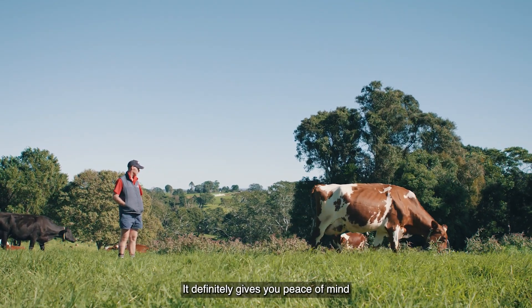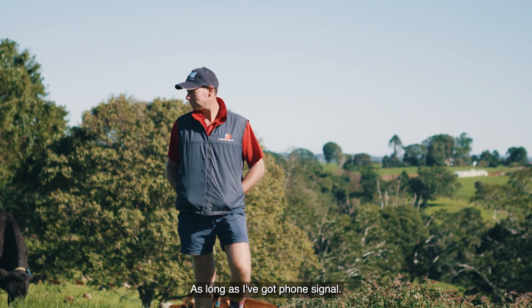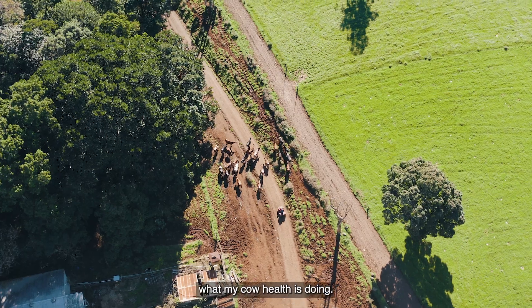It definitely gives you peace of mind that I can be anywhere in the world. As long as I've got phone signal I can know exactly what my cow health is doing.